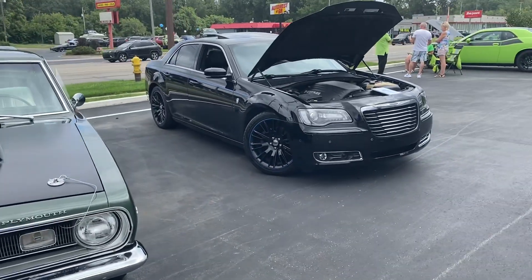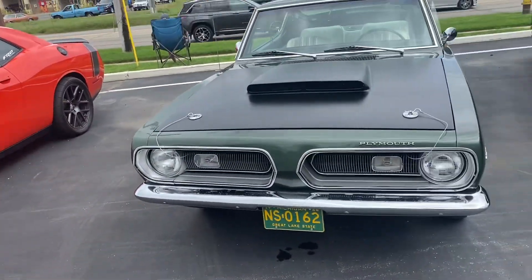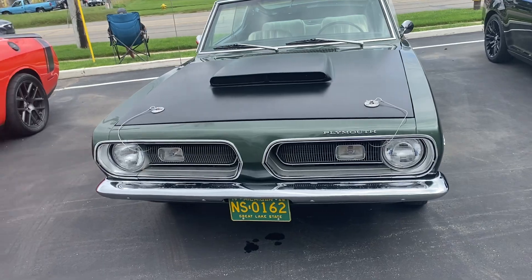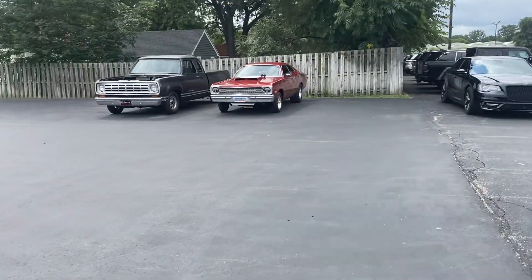Here's a 300 — looks like it's tricked out. Kids don't know them, as they say. Here's a little later model Duster.